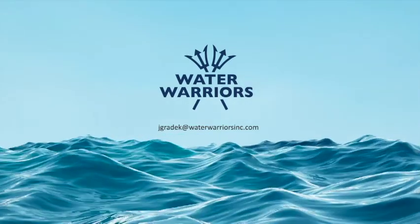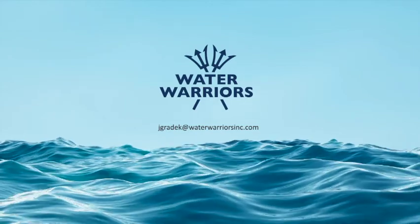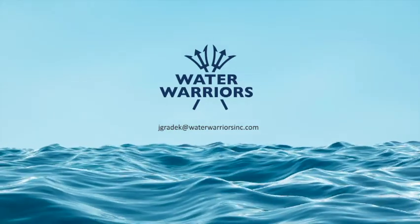My name is John Grady. If you'd like to know more, want to partner or invest, please reach out. You can find us online at waterwarriorsinc.com.